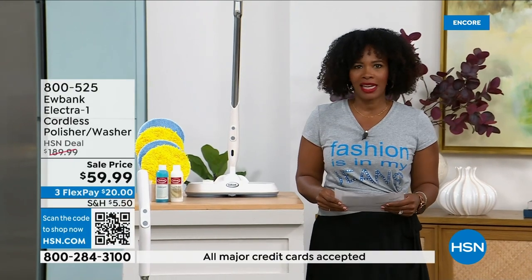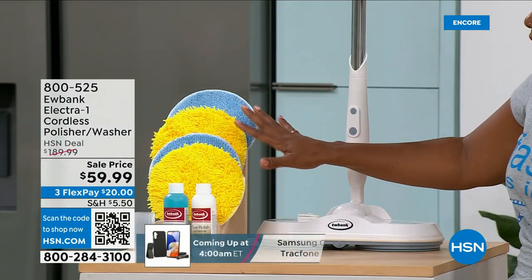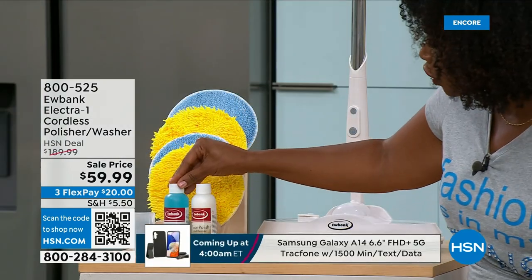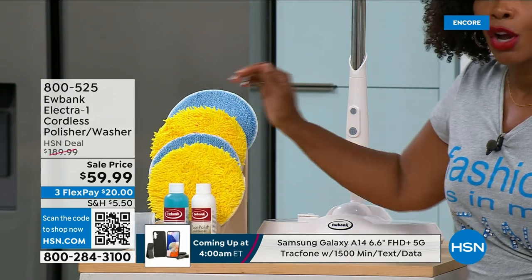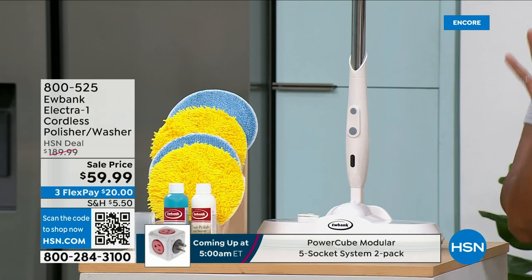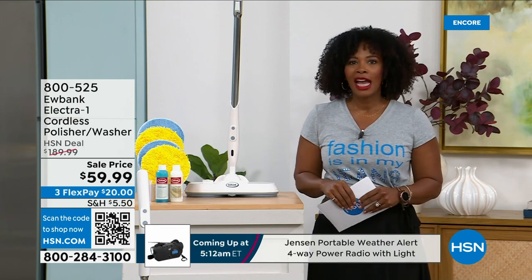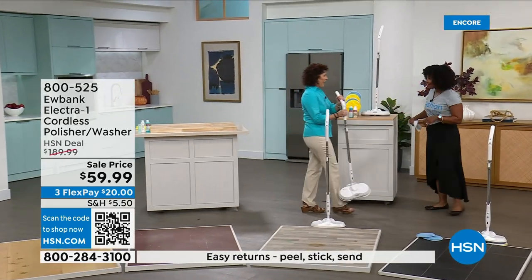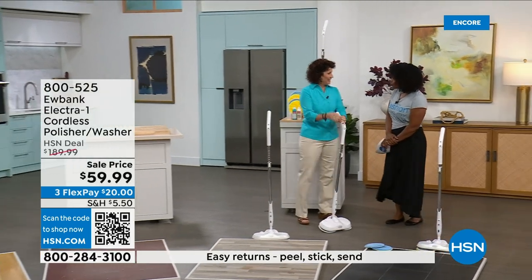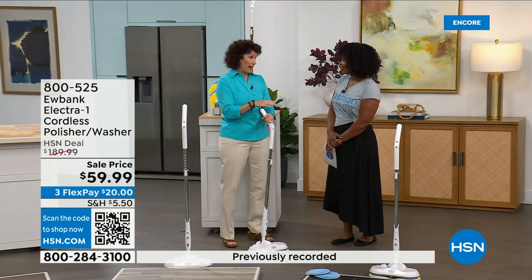No more getting on your hands and knees, no more mop and bucket. You get the washer polisher, the pads, detergent for cleaning and polishing, and a measuring refill cup — all included. Free shipping, on flex pay at three payments of sixty-three dollars and change. Home expert Linda Lide is here. Eubank is a brand people know by name — around for one hundred forty years, in thirty-four countries.